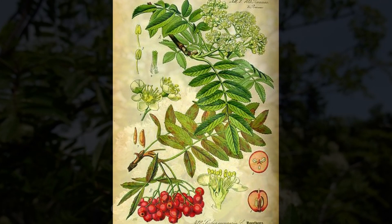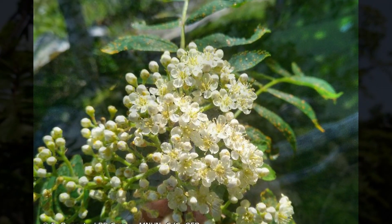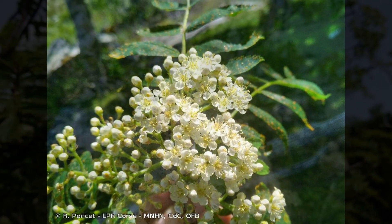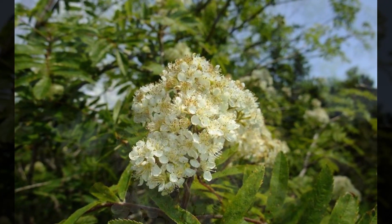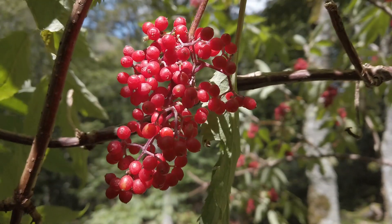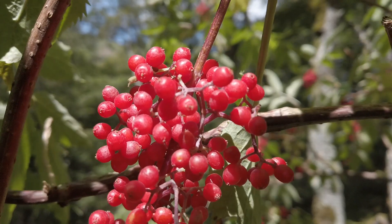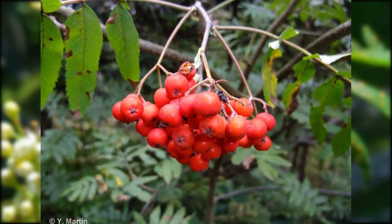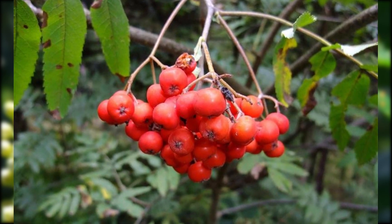Les fleurs sont blanches, à 5 pétales, groupées en corymbes, avec une odeur forte. Les fruits, qu'on appelle sorbes, sont des baies rouges-orangées très appréciées par les oiseaux, notamment les grives — c'est là que l'arbre tire son nom. Il a été planté souvent pour attirer les oiseaux. La floraison a lieu de mai à juin, et les fruits sont matures à la fin de l'été.